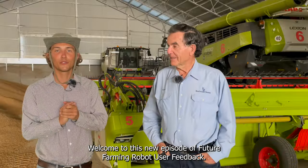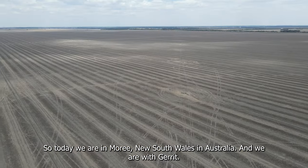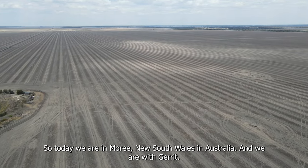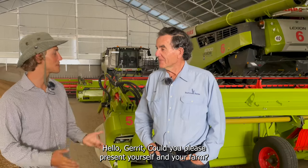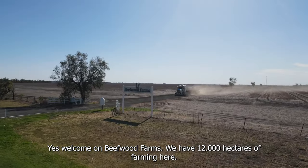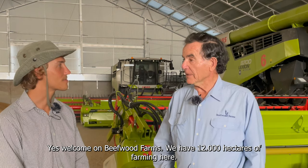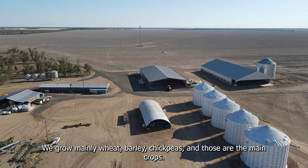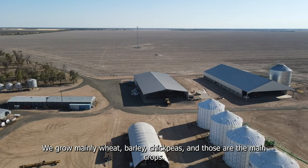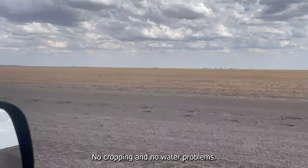Welcome to this new episode of Future Farming robot user feedback. Today we are in Moree, New South Wales, Australia, with Gerrit. Could you please present yourself and your farm? Welcome — we have 12,000 hectares of farming here. We grow mainly wheat, barley, and chickpeas. Those are the main crops.